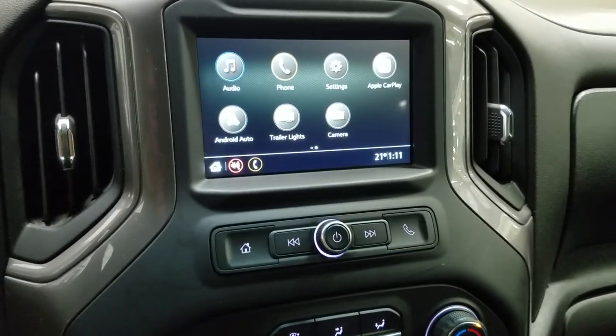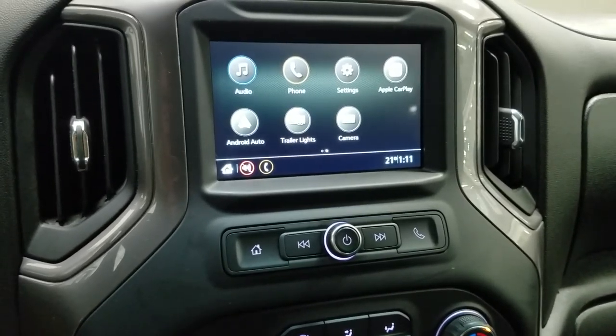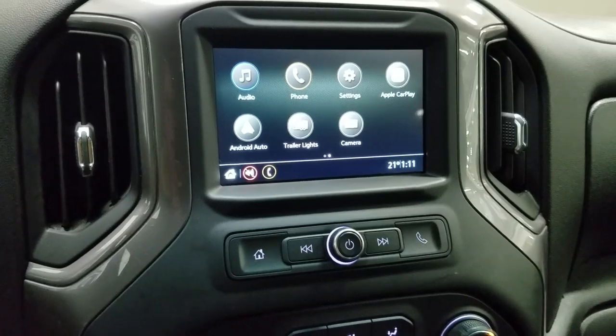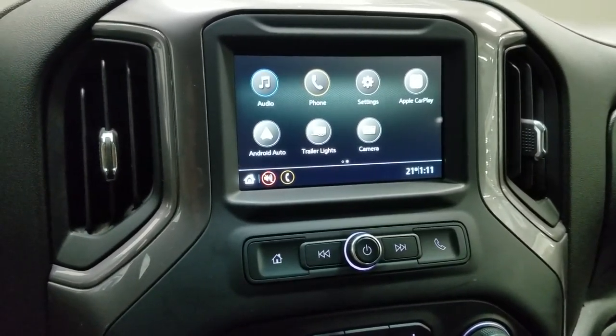As we look ahead at our center face you will see we have many options available on our display such as audio settings, phone, Apple CarPlay, Android Auto, trailer lights, and camera.